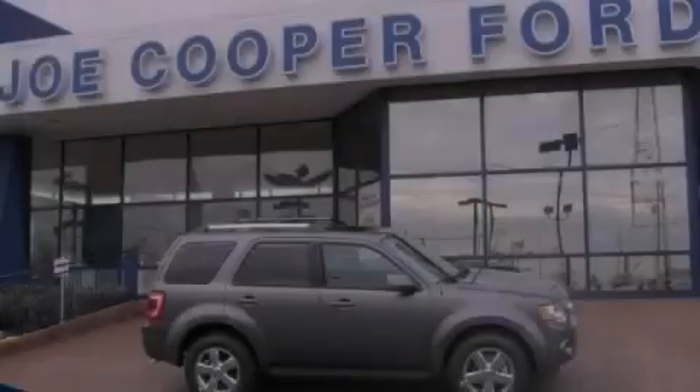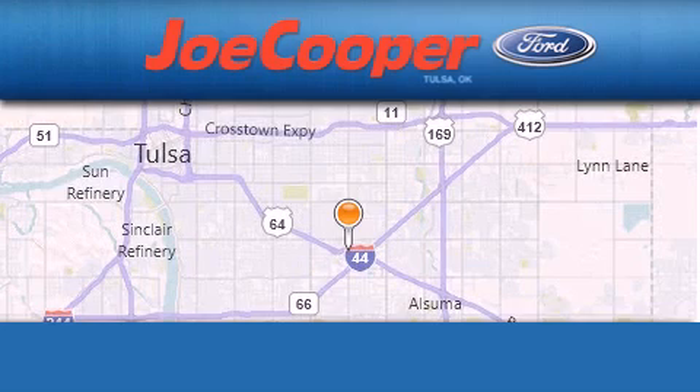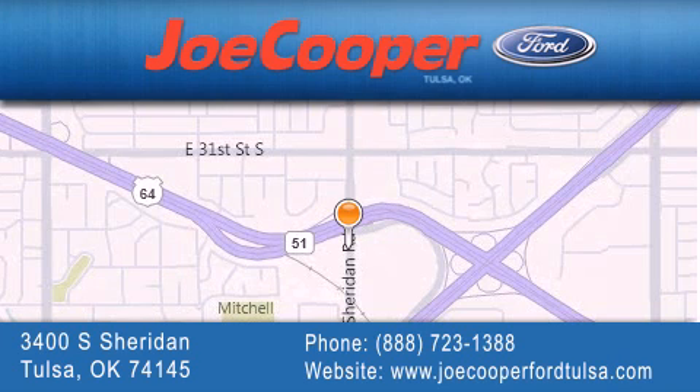Stop by today and test drive this vehicle for yourself. Joe Cooper Ford Tulsa is located at 3400 South Sheridan in Tulsa. Our goal is to exceed all of your expectations to ensure that you'll return for future visits.